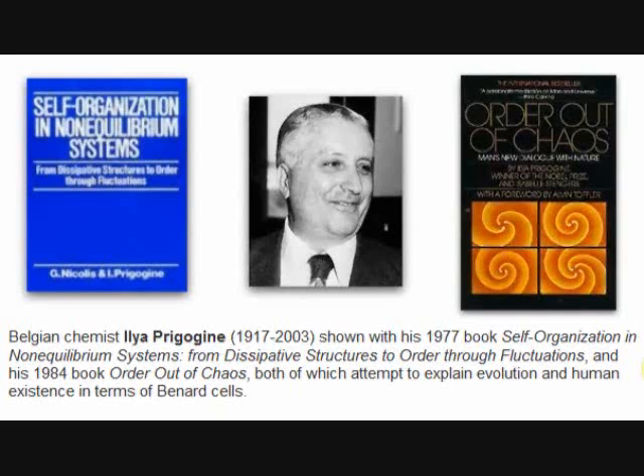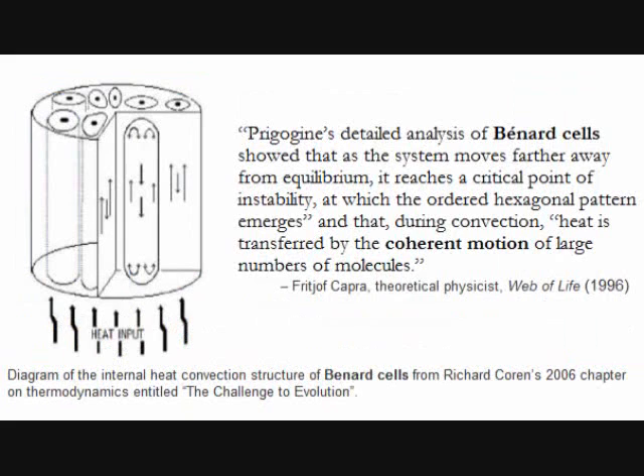Prigogine won the 1977 Nobel Prize in Chemistry for this theory. The basic message, according to Prigogine, is that ordered things, such as Bénard cells, can form from disorder, thus finding a tentative unification between evolution and the second law of thermodynamics.